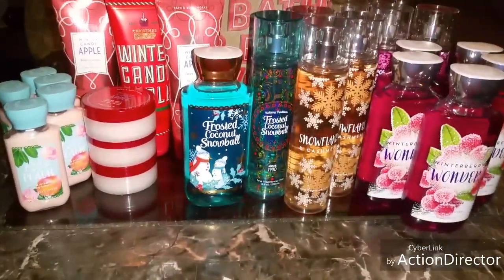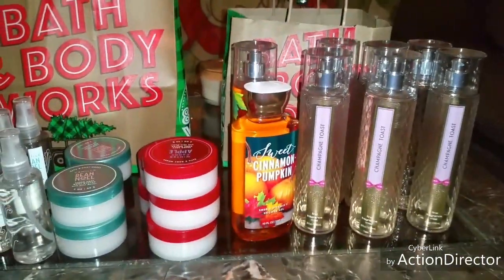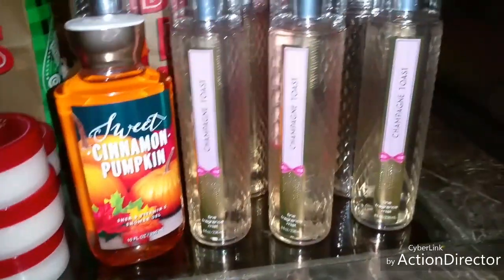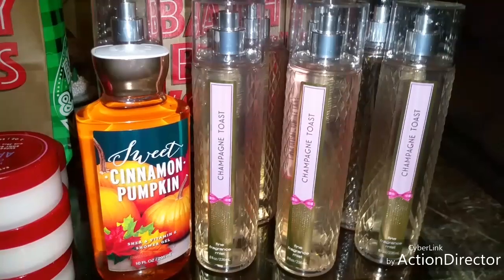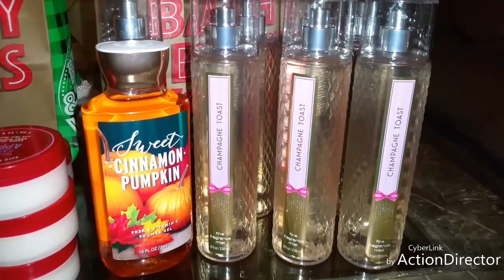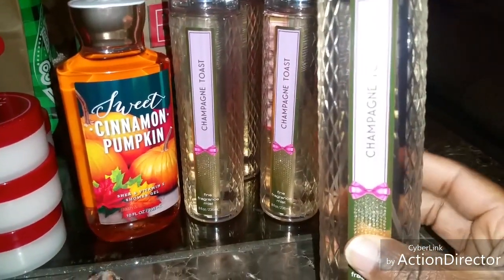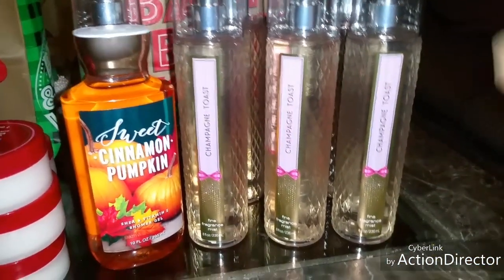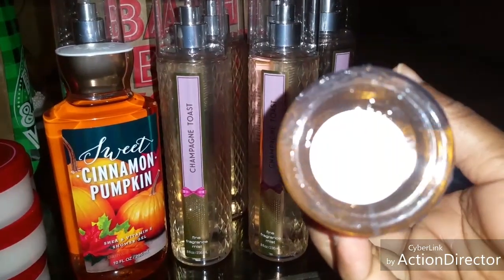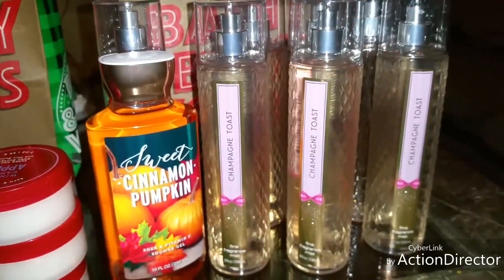Let's go ahead and get started with transaction number two. So this is my second transaction — I actually did go to a different store. The first thing I ended up picking up is the Champagne Toast. This smells so good. I wish they had the lotion or the shower gel, but they didn't have any. So I went ahead and picked up six of these — there were six left. This is really good for gift baskets because you can give this all year round; it's not seasonal. These are regularly priced at $14.00 and I ended up paying $2.81 each.